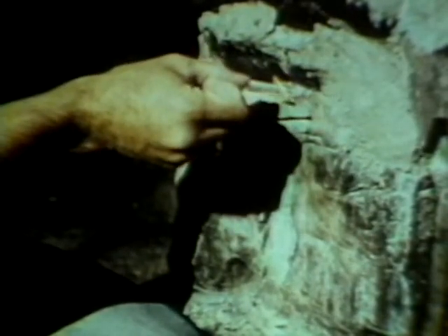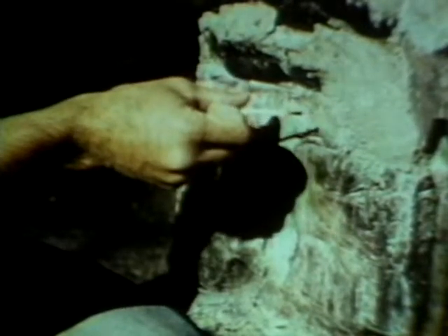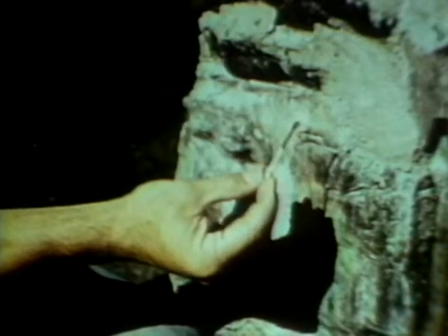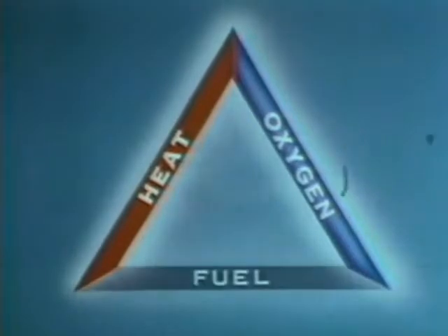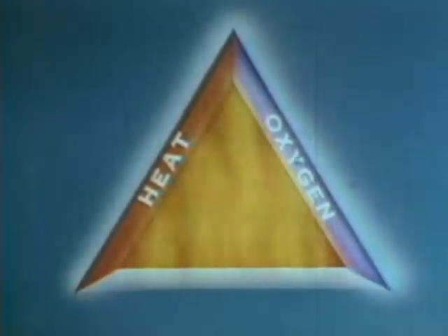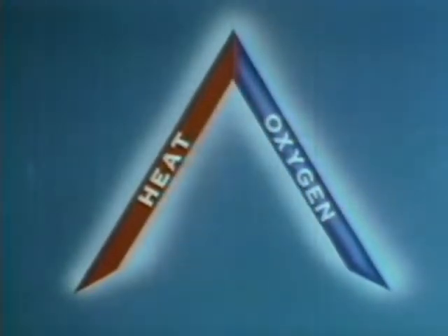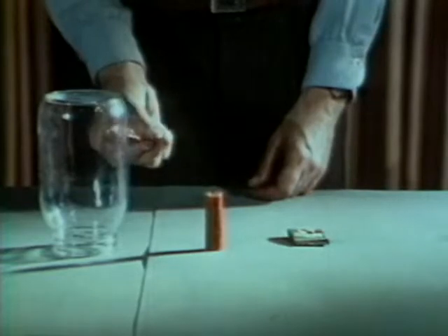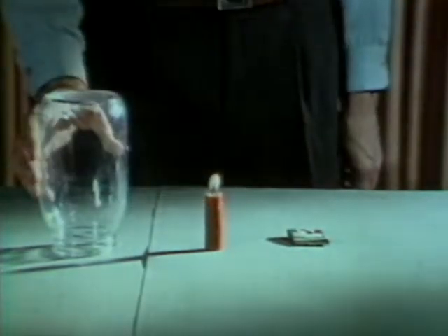Fire begins with ignition — friction creates sufficient heat to ignite the phosphorus, combustion occurs, and the match flames. The three most important ingredients necessary for combustion are heat, oxygen, and fuel. If any of these ingredients are missing, there can be no fire. In this demonstration we have all the ingredients: heat from the match, fuel in the candle, and oxygen from the air. But remove one ingredient — in this case, the oxygen — and the fire goes out. The same principle is used in fighting forest fires: we stop fires by removing heat, removing oxygen, or removing fuel.